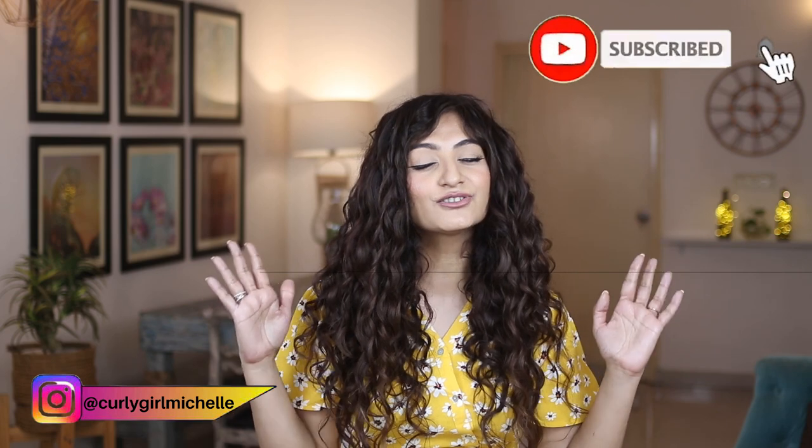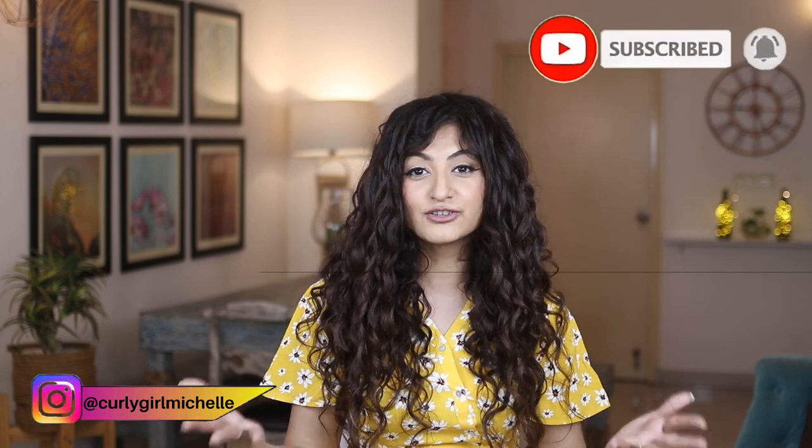Those were all of the tips I had to share with you today. There's going to be a part two to this video, so if you enjoyed this one, be sure to catch the next one — if it's already out, you'll find it linked in the description. Thank you so much for watching. If you enjoyed this video, give me a thumbs up, leave me a comment, and subscribe to my channel if you haven't already. My name is Michelle and I will see you in the next one. Bye.